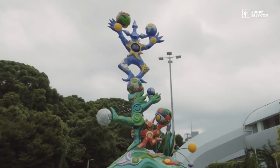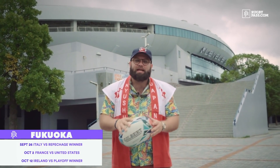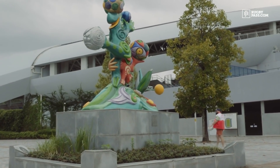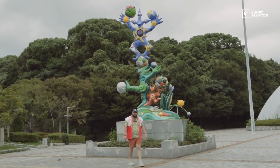We're here at Fukuoka Hakatanomori Stadium in Fukuoka. It's a 22,000-seat stadium that'll play host to four matches throughout the World Cup 2019. There's a sculpture here called Pim Pam Poon by Federica Marta.